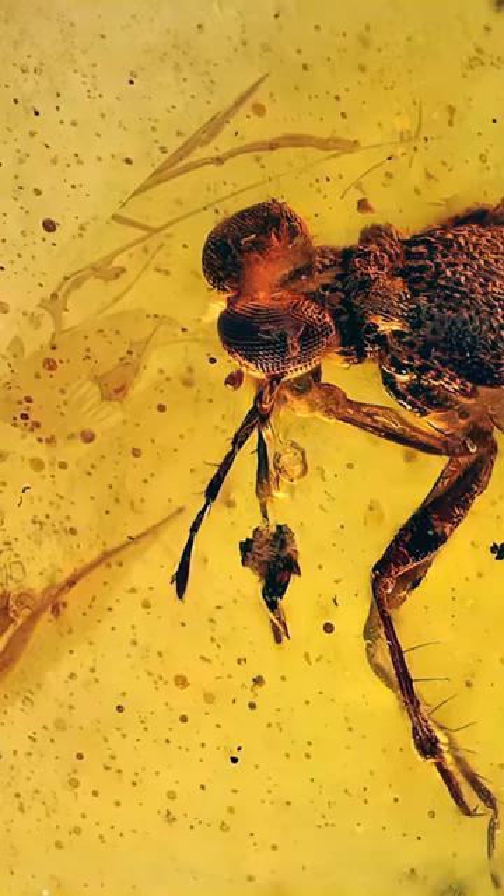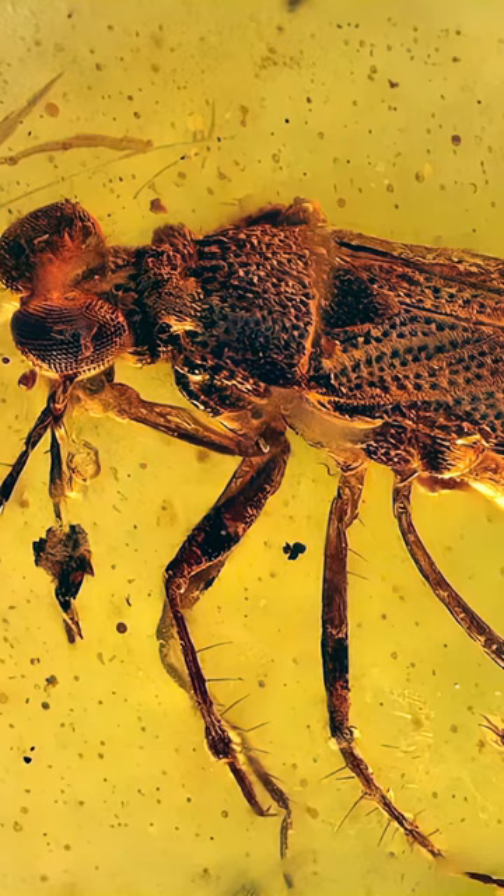Look at the size of these things — very disproportional to the rest of the body. By the way, it's around 19 million years old, from the Cretaceous period.